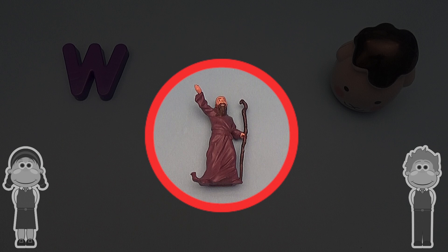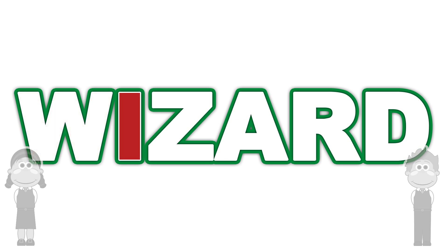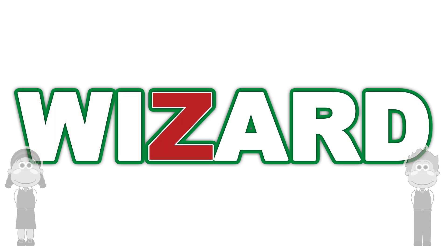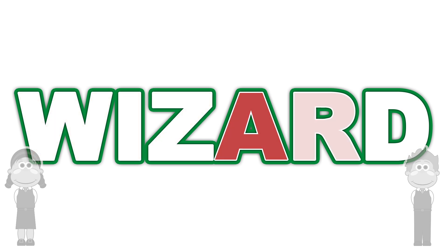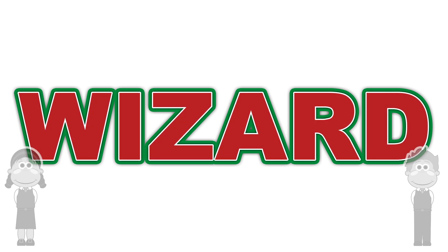W is for... let's spell it out! W is for wizard. W, I, Z, A, R, D. W is for wizard.